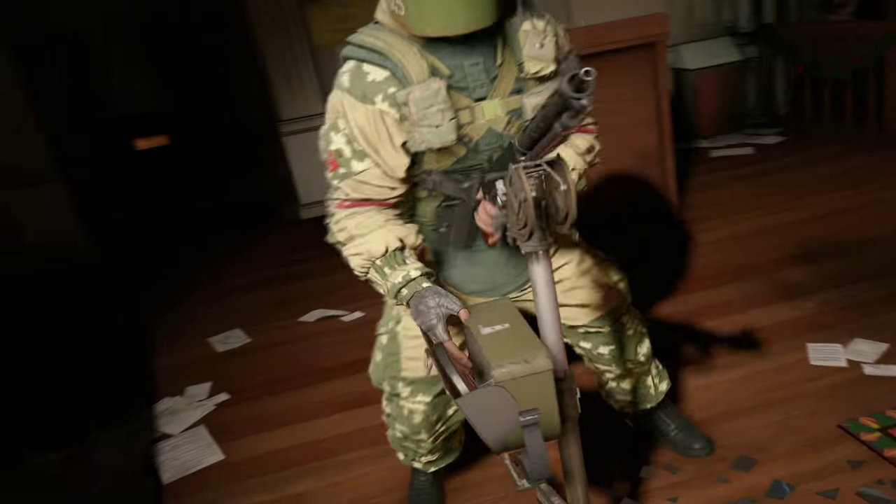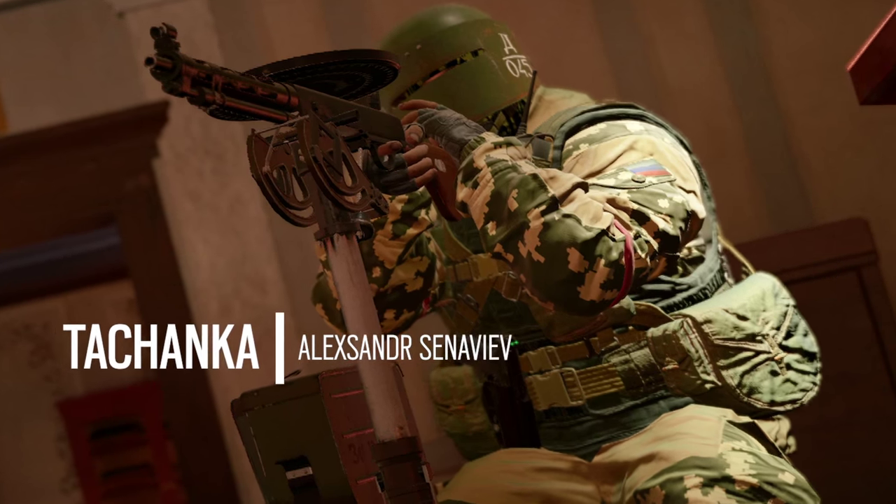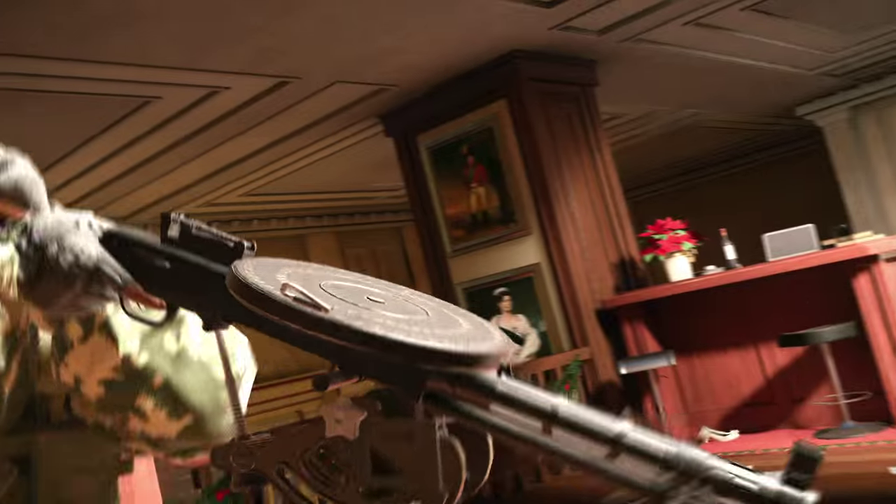Tachanka is armed with a modified RP-46 machine gun that can be mounted on a stand to allow a broader range of motion. There might be a reason why this piece has been around since the 60s.